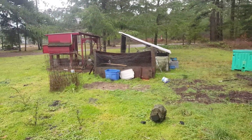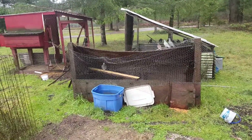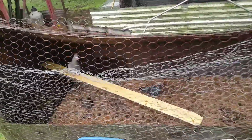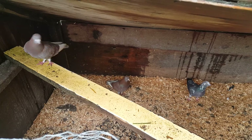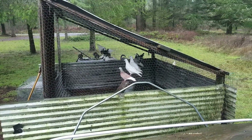I also turned this old coop into a loft for homers. I have a couple homers in here. We also got a couple more pigeons in this old loft too.